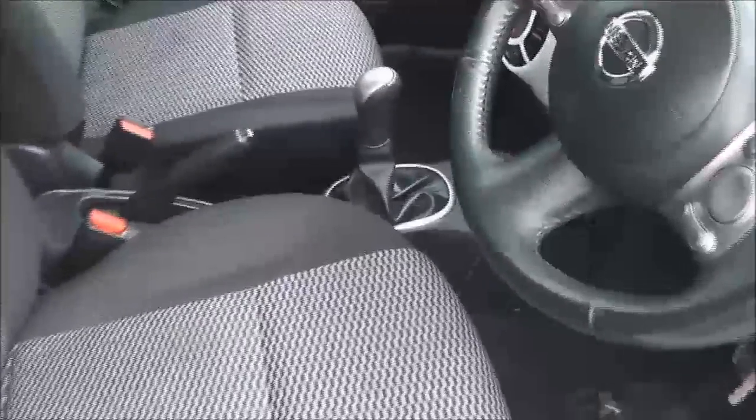Moving forward, you can see the upholstery is in a black and grey patterned cloth and they are in very good condition. Jumping in, we'll take a look at some of the interior features.